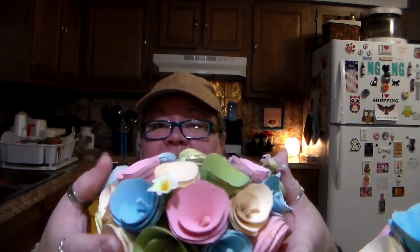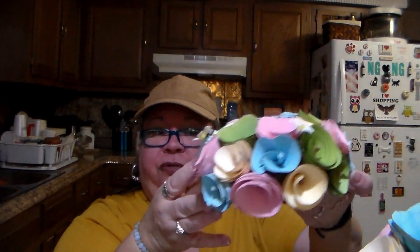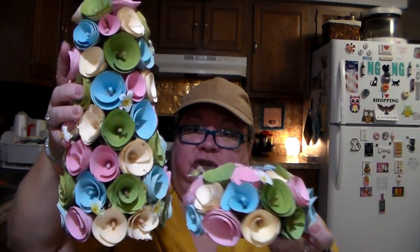I thought it was very pretty and I'm going to put that out as well for all of my spring and Easter decor. The little candle holder was $9.99.